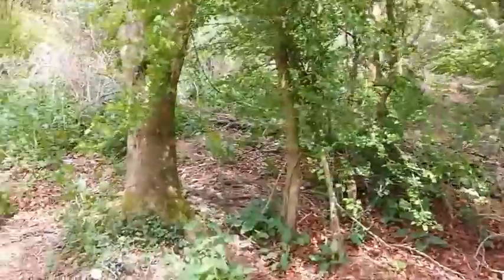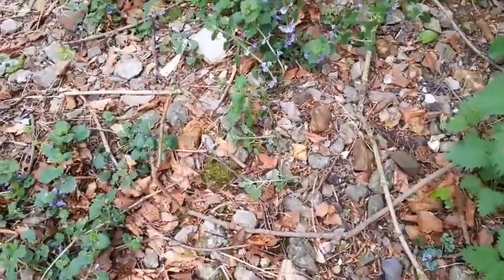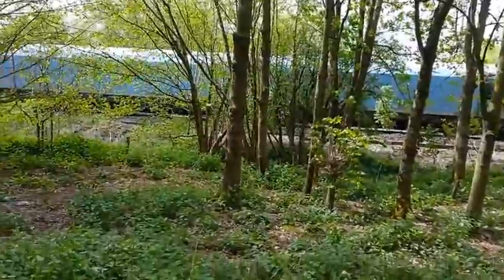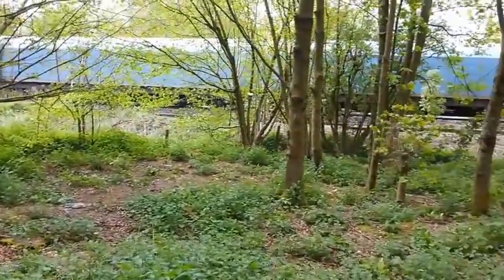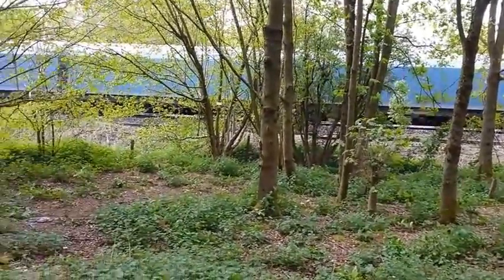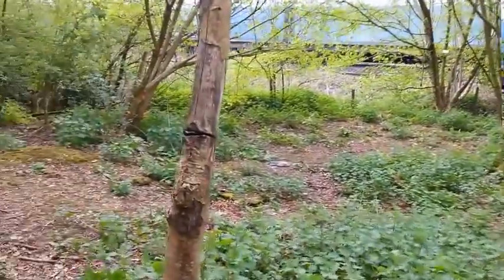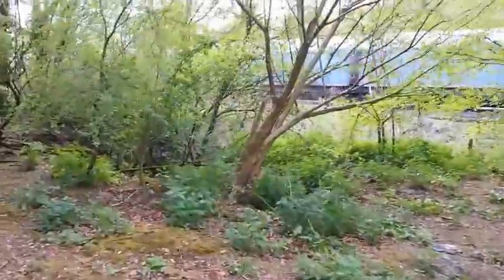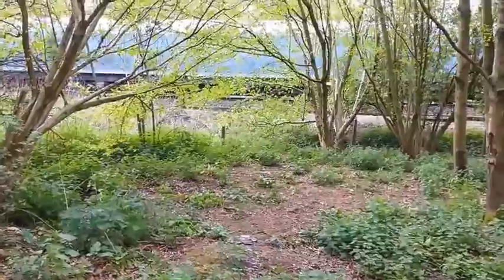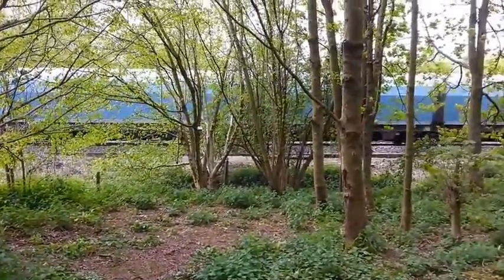There are still traces after all this time. You can see ballast just here. And there's a Class 66 taking a car train down to Southampton Eastern Docks — hopefully for export and not empty wagons going for import. I suspect it is export. There are a lot of Land Rovers and luxury cars going through Eastern Docks at the moment.